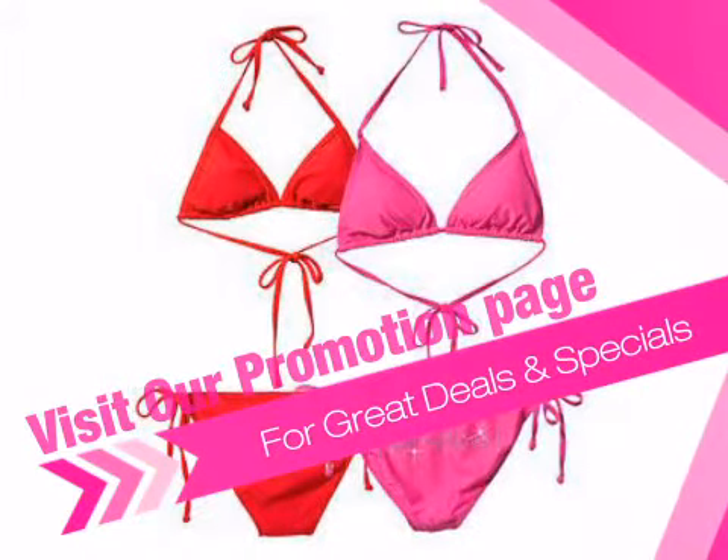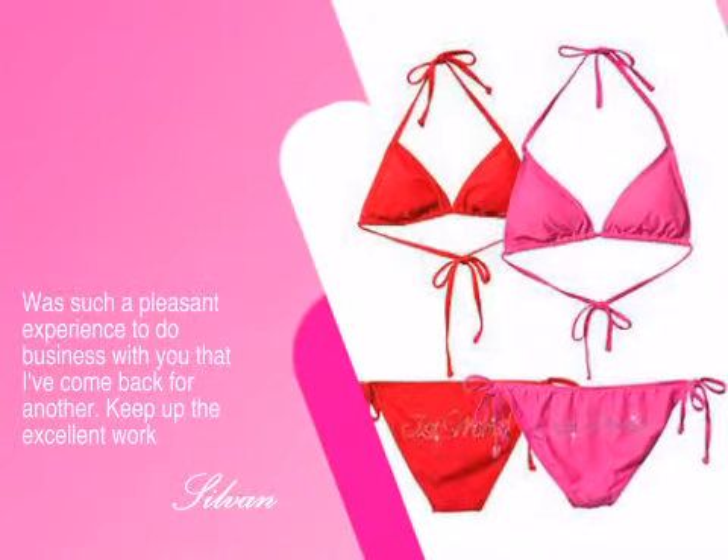Just ask one of our repeating customers about their experience with us. Here's what Sylvan had to say.